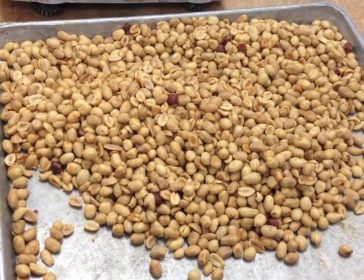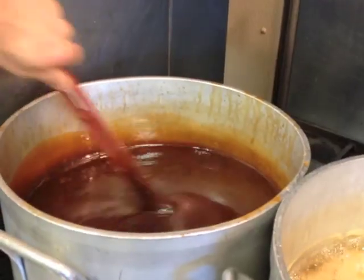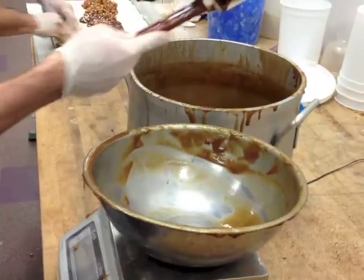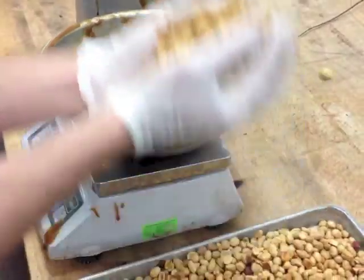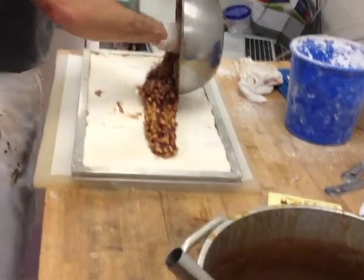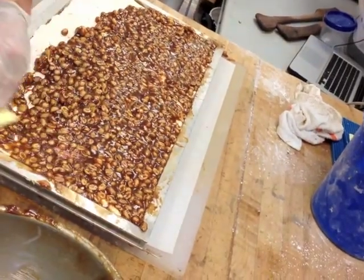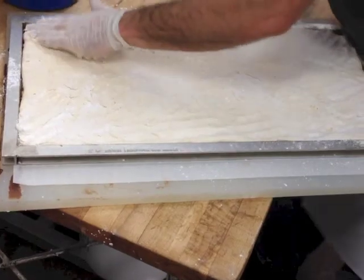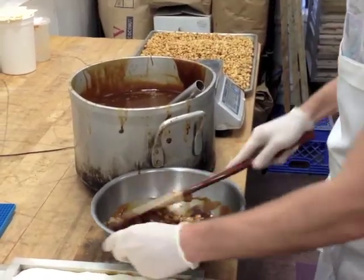We start with peanuts — we roast them with butter and sea salt. We're making caramel with muscovado brown sugar, lots of cream and butter. We're framing them on a slab, starting with a layer of caramel and peanuts in a customized frame, then we add warm peanut butter nougat.